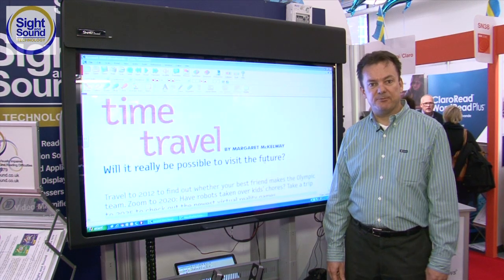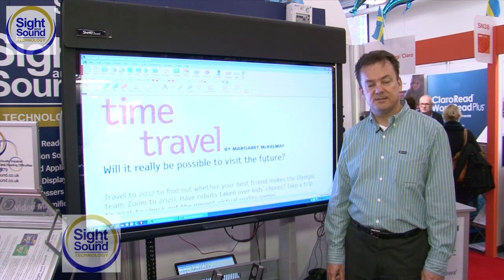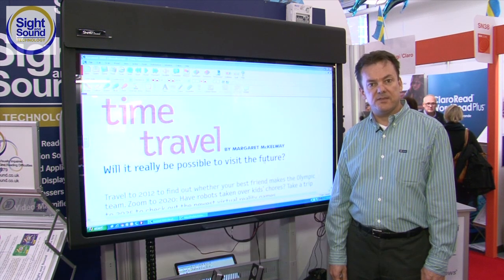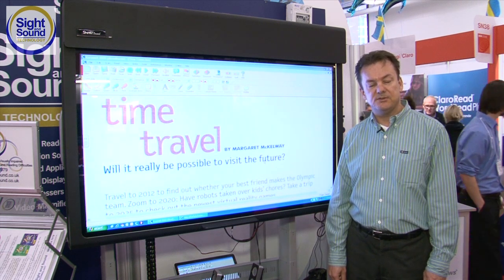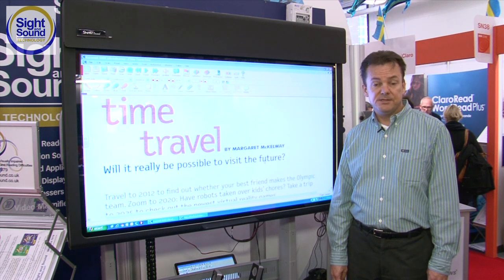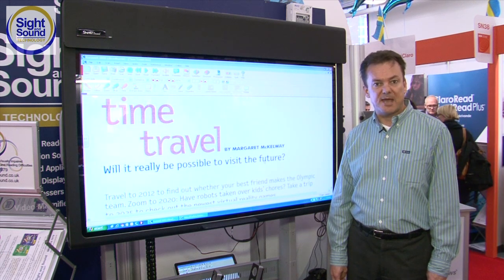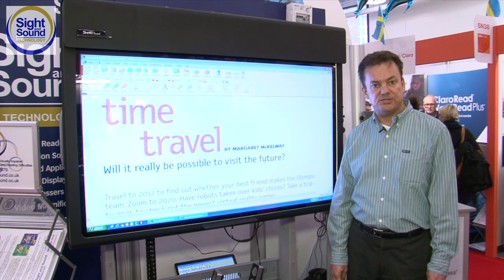Hello, my name is David Bradburn and I have the pleasure of talking to you today about two products. One is called Kurzweil 3000 and one is called Firefly. They're similar in that they're both designed to address the needs of individuals who have difficulty reading or writing independently. It's great for students who struggle to read at their appropriate level, and also for adults in the workplace who need to read their email and things of that nature.